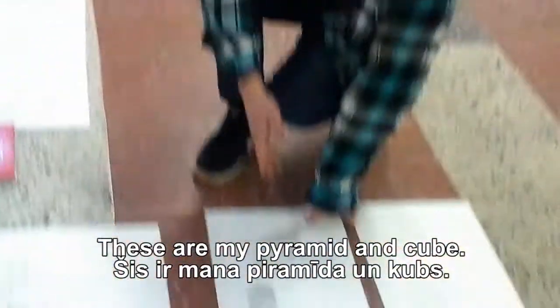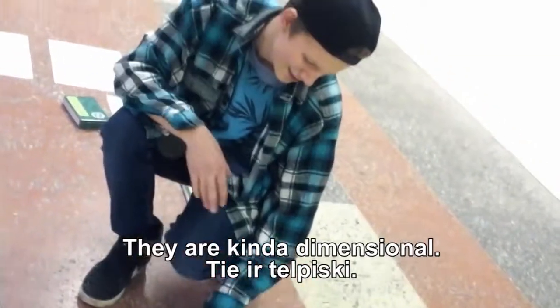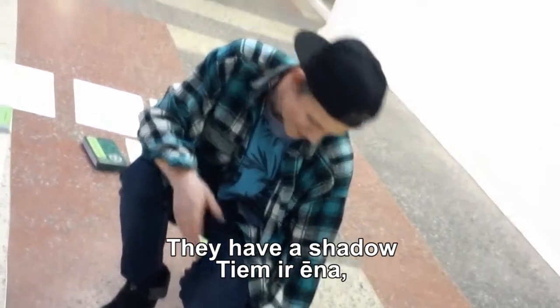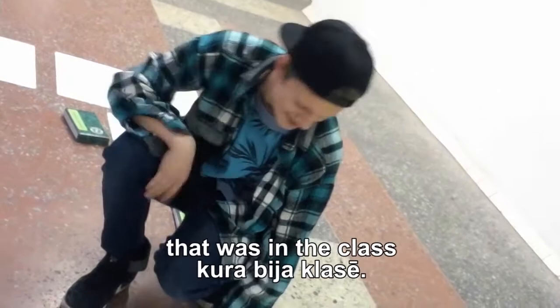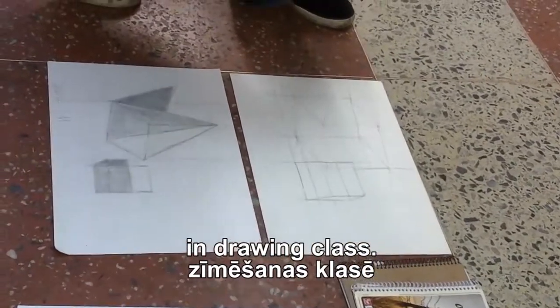These are my pyramid and cube. They are kind of dimensional — they have a shadow which is produced by the light that was in the class. And these are my one larger cube and one smaller cube. It's a composition that is placed in the drawing class.